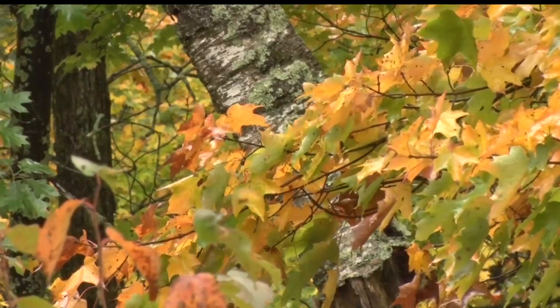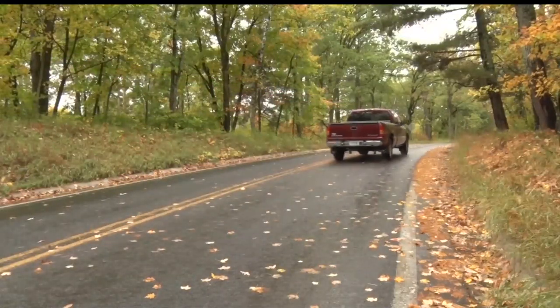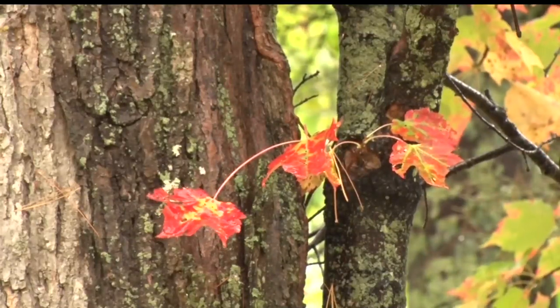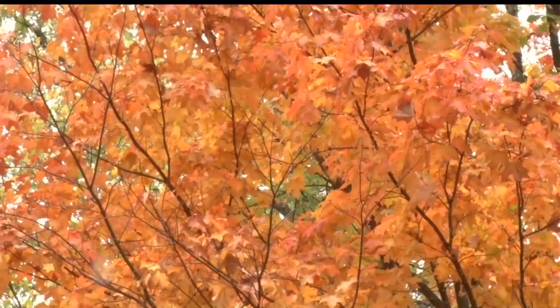Around this time each year, the park begins to see an increase in visitors who are simply there to explore the park and take in its natural and colorful fall beauty. We definitely get people that are out looking for fall colors and they may be local people just out for a day trip. They might come through here and take a walk along Rocky Point.